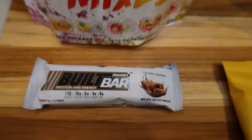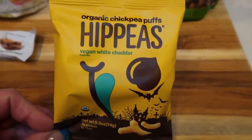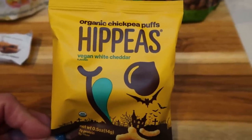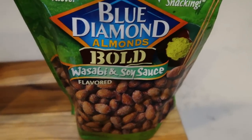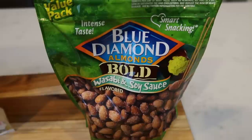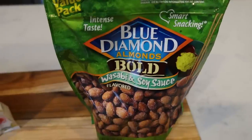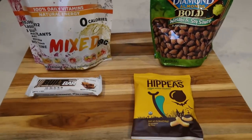So my morning snack is a Built Bar for three points. For my afternoon snacks, I'm going to be taking a little bag of my chickpeas — these are the vegan white cheddar, so good. I'm also going to be having some Blue Diamond Bold wasabi and soy sauce almonds. I've been loving these almonds and the points vary depending on how many you eat. I'll generally have 23, which is four smart points. You can have 28 for five, and just decrease the number of almonds to decrease the points. Such a great snack with some fruit or by itself.